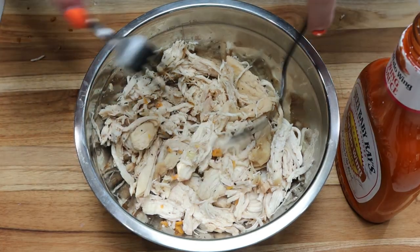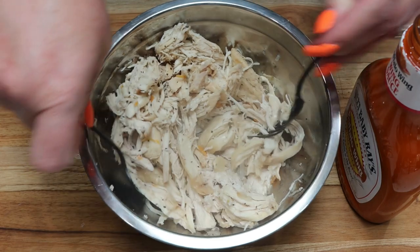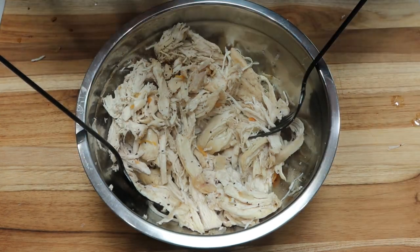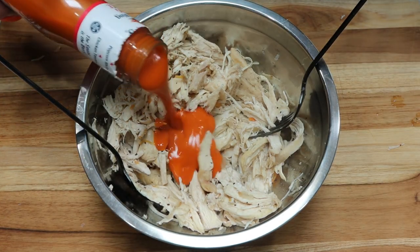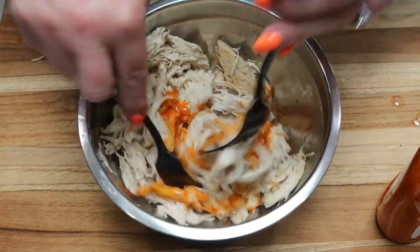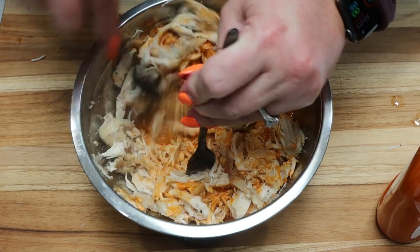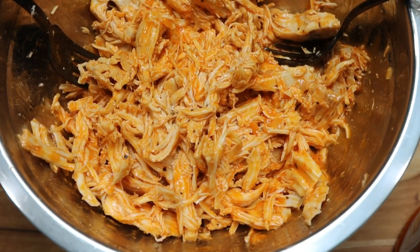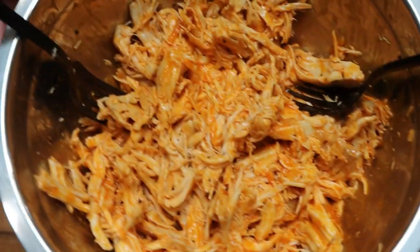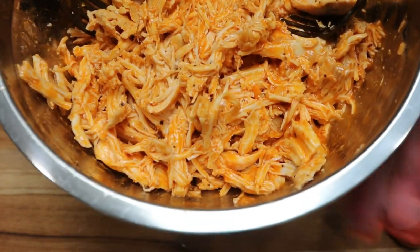I went ahead and shredded up the chicken after pulling it out of the instant pot. The last step is to add some buffalo sauce — you can do a third of a cup to half a cup, whatever you prefer. I'm just going to add a little at a time until my chicken is covered the way I like it. There is the buffalo chicken — that looks really, really good. I have lots of sauce left, so I can add more before eating. Let's go over the points and calories.